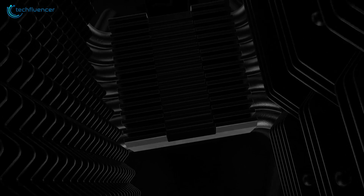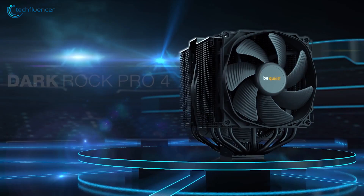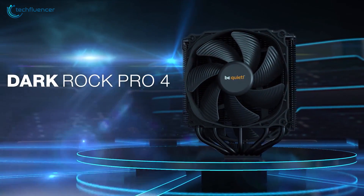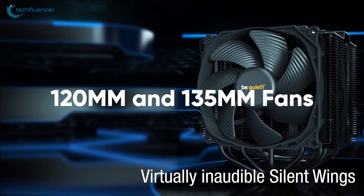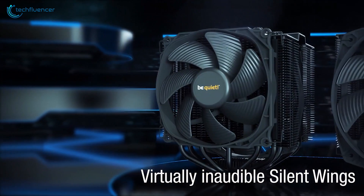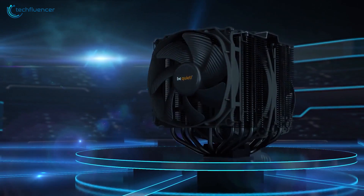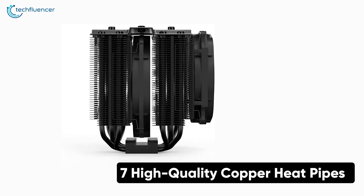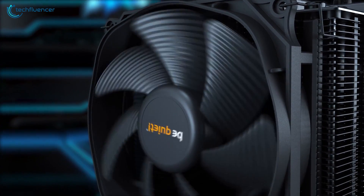Be Quiet has also joined the LGA 1700 socket hype by offering its users free mounting kits. The top-of-the-line Dark Rock Pro 4 is a premium CPU heatsink that performs admirably well. This beefy CPU cooler showcases a top-notch build quality with two solid-performing 120mm and 135mm fans. Even at maximum RPM, they produce as low as 24.3-weighted decibels of sound. It has a total of 7 high-quality copper heat pipes that can even cool down a fully overclocked K-series processor such as the i7-12700K.